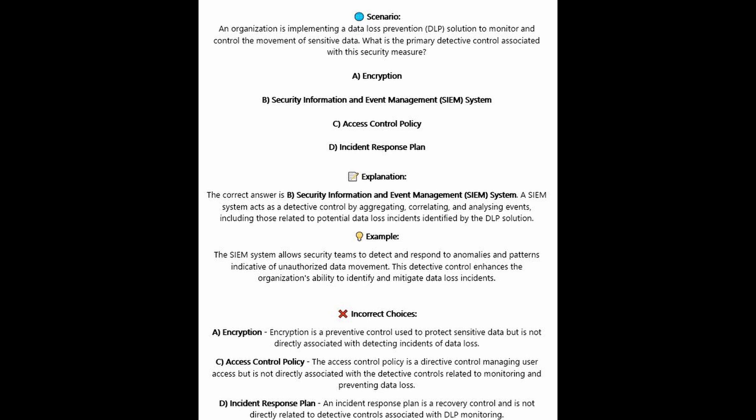For the incorrect answers: Encryption is a preventive control used to protect sensitive data, but is not directly associated with detecting incidents of data loss. Access control policy is a directive control managing user access, but is not directly associated with the detective controls related to monitoring and preventing data loss. An incident response plan is a recovery control and is not directly related to detective controls associated with DLP monitoring.